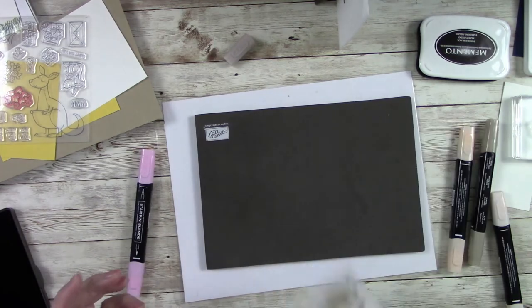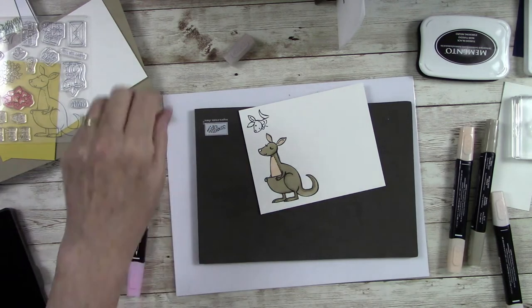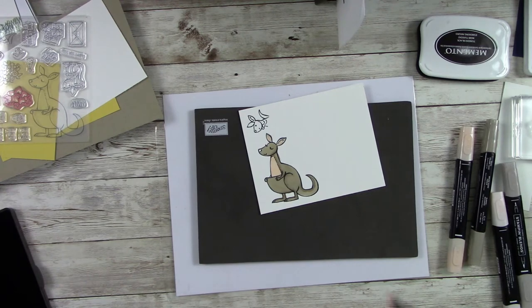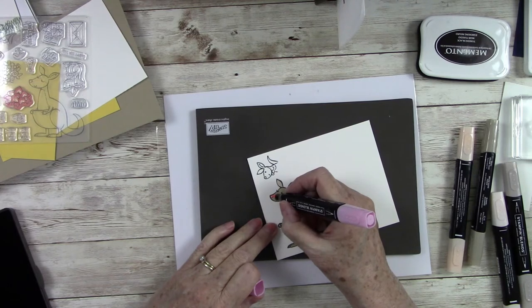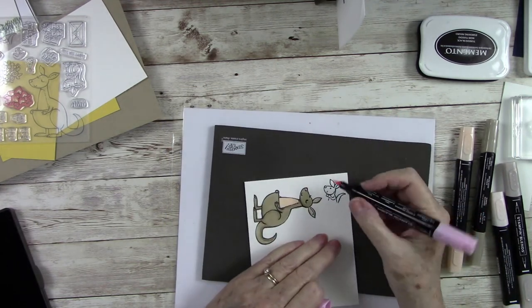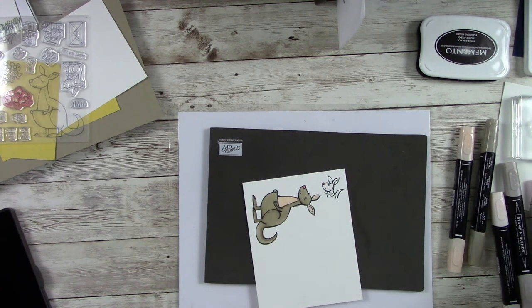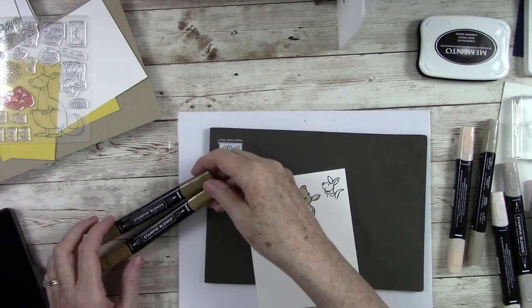I like to fan it a little bit to let it dry out. Now I'm going to take my Flirty Flamingo and just touch her nose — isn't that cute? While I have the Flirty Flamingo out, I'll turn it around and go ahead and do the baby nose too.